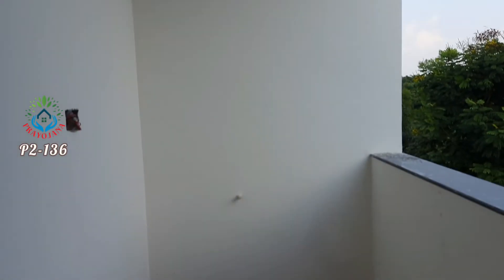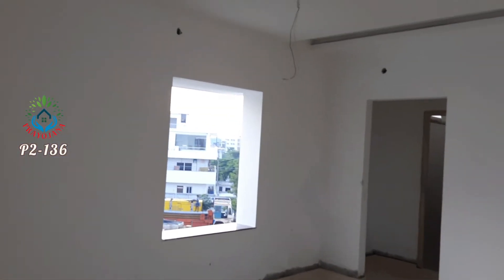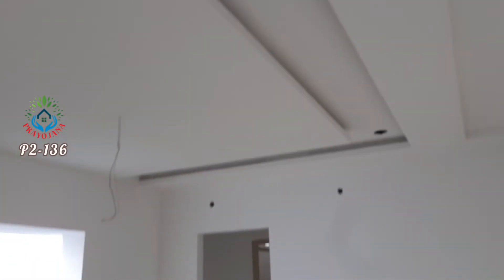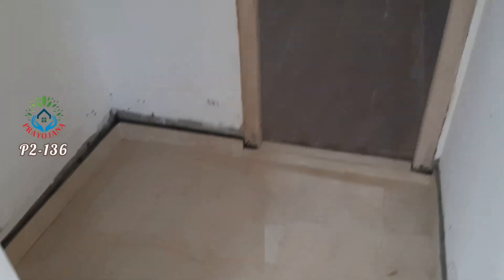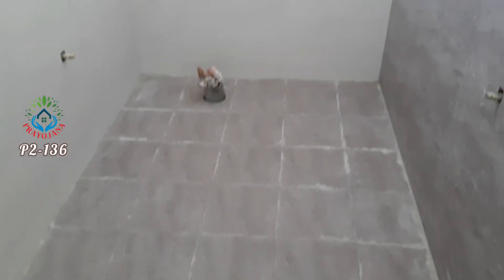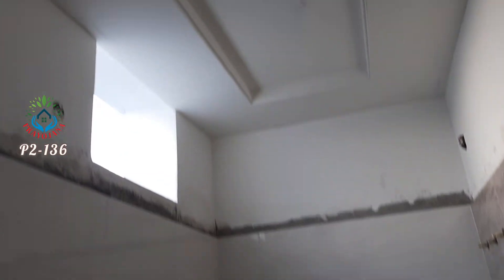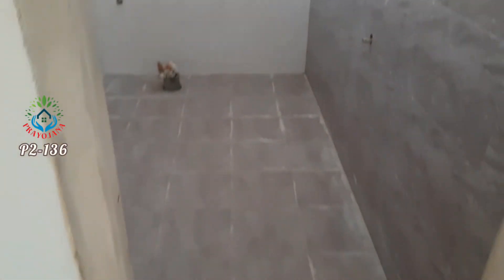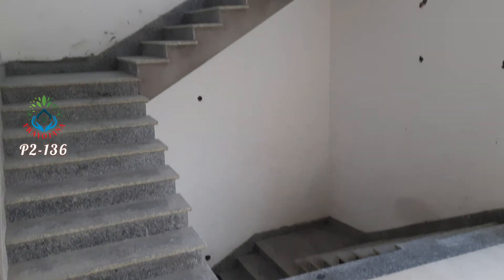Everything is available. Westside window is present. Dressing area is in place. Attached bathroom is in the bedroom. Ventilation is good. Ceiling design is well done. Contact Prayoshana Property Consultants at 99-890-578-56.